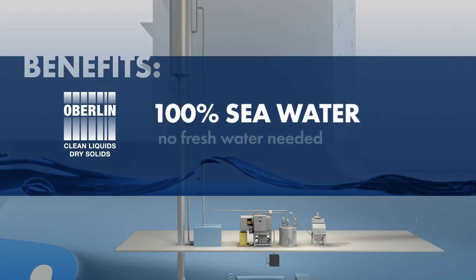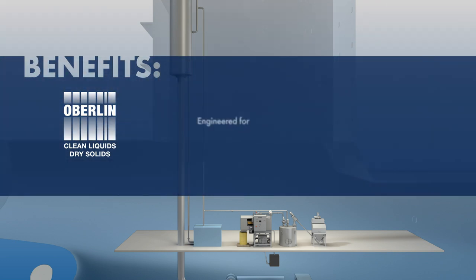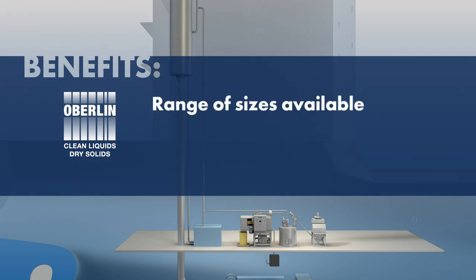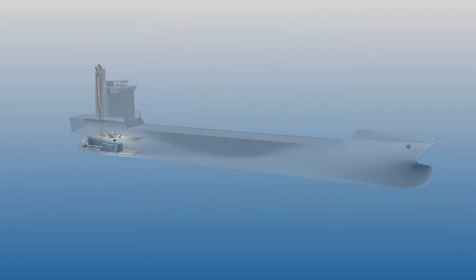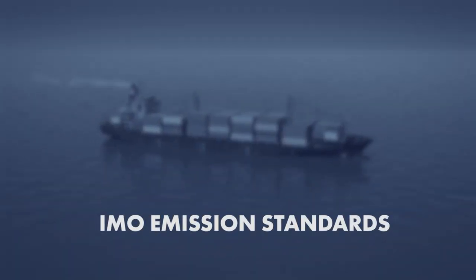Designed for 100% seawater operation — no fresh water needed. Engineered for easy integration with the client's emission scrubber, with a range of sizes available to accommodate the scrubber wash water purge rates. Oberlin Maritime Filtration Technology offers the most flexible and cost-effective solutions to help you meet the new IMO 2020 emission standards.